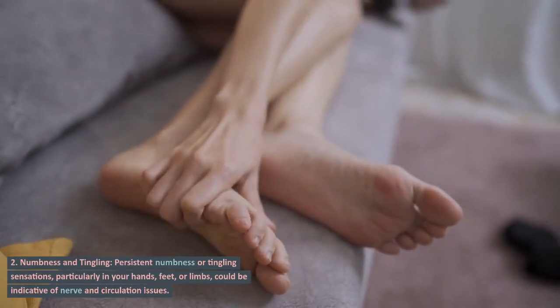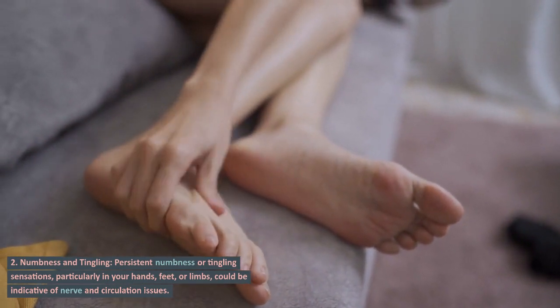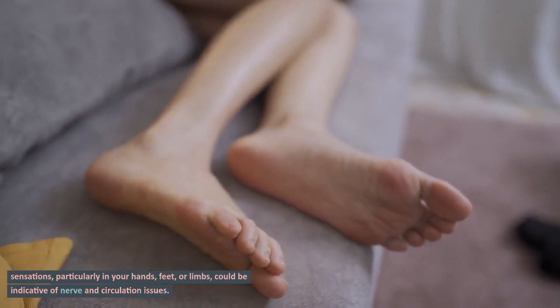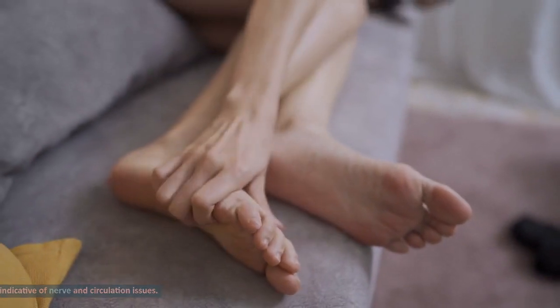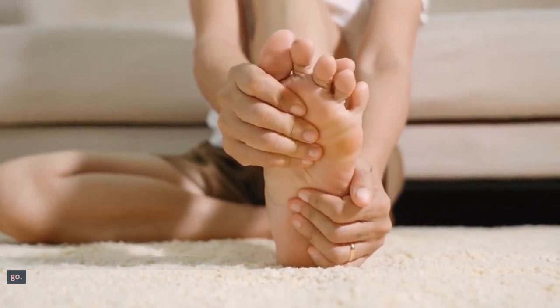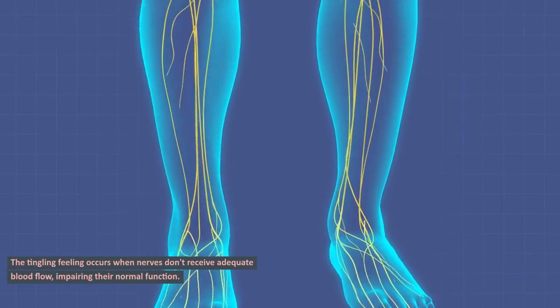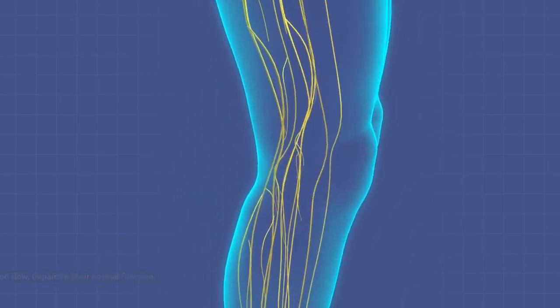Sign 2: Numbness and tingling. Persistent numbness or tingling sensations, particularly in your hands, feet, or limbs, could be indicative of nerve and circulation issues. These sensations may range from mild to severe and may come and go. The tingling feeling occurs when nerves don't receive adequate blood flow, impairing their normal function.